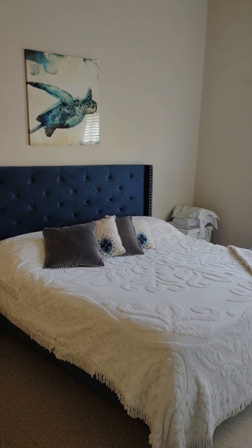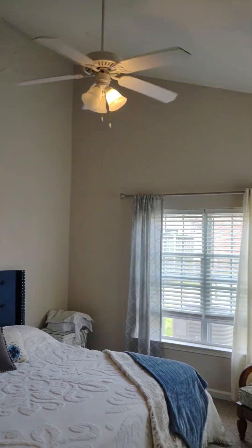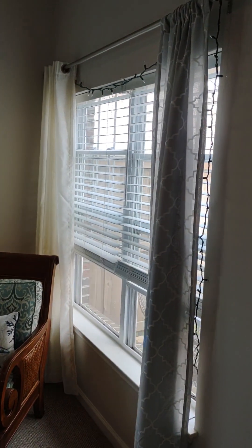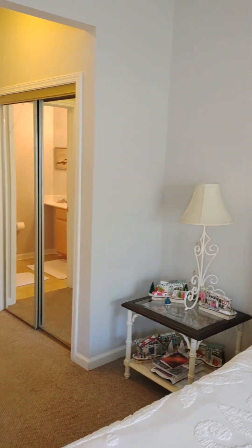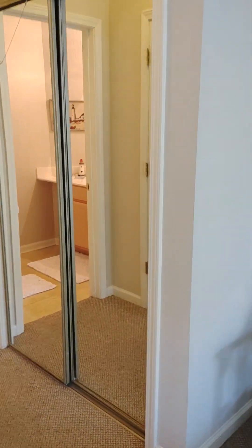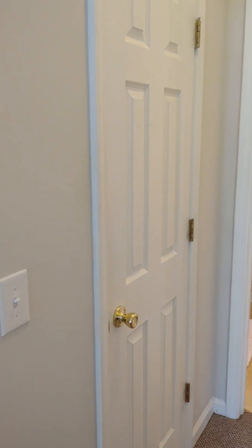Then we have the master bedroom here, again with the vaulted ceilings. We've got the two-inch faux blinds in here as well. Beautiful spring day with the windows open, and we have a hall and two closets in here — his and hers.